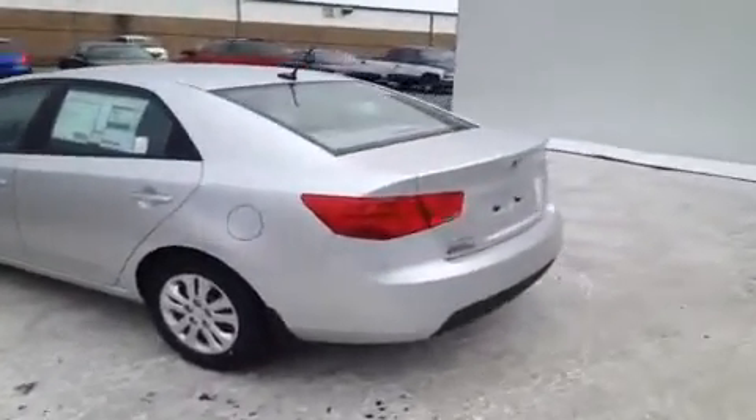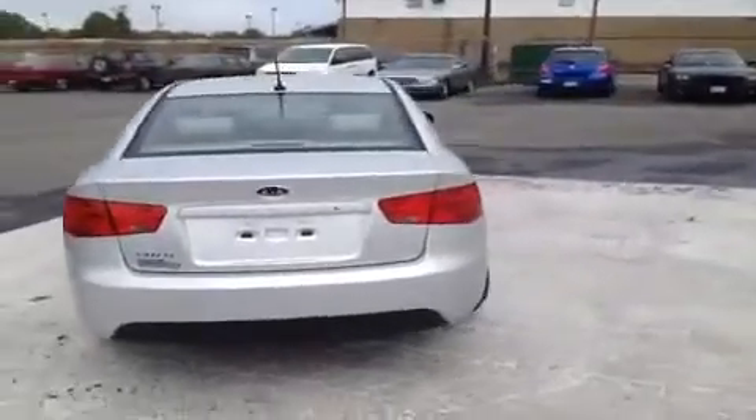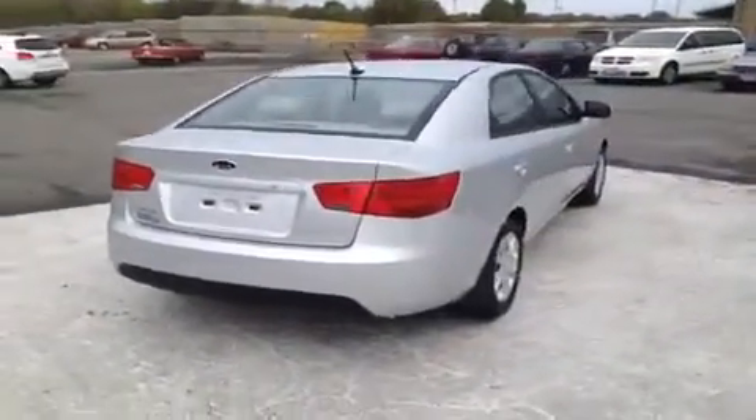This vehicle can get up to 36 miles to the gallon on highway, and it comes with a 10-year or 100,000 mile limited powertrain warranty, and also a 5-year or 60,000 mile roadside assistance plan.